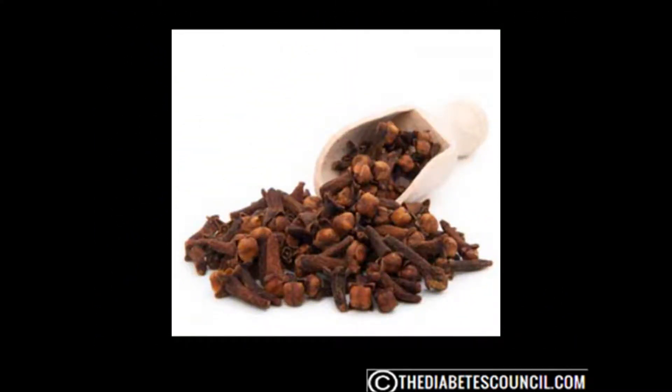Cloves offer anti-inflammatory, analgesic, and digestive health benefits for those with diabetes. Cloves protect the heart, liver, and lens of the eyes in diabetic rats, according to studies. This spice contains 30% of the antioxidant phenol in dry weight, along with antioxidants, anthocyanins, and quercetin. As a result, cloves have antiseptic as well as germicidal properties.